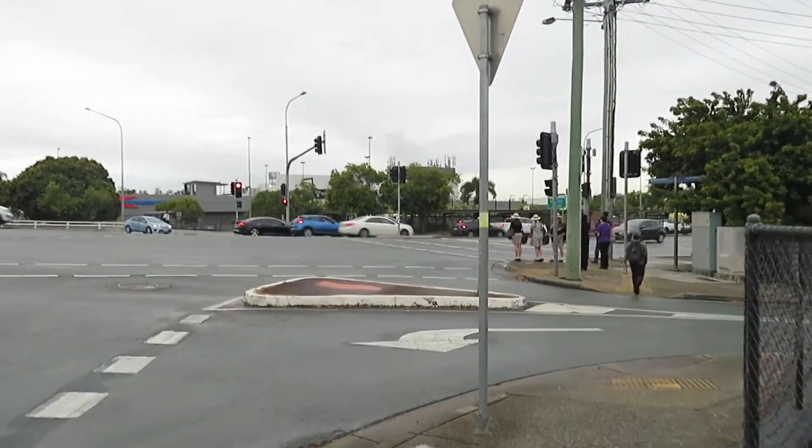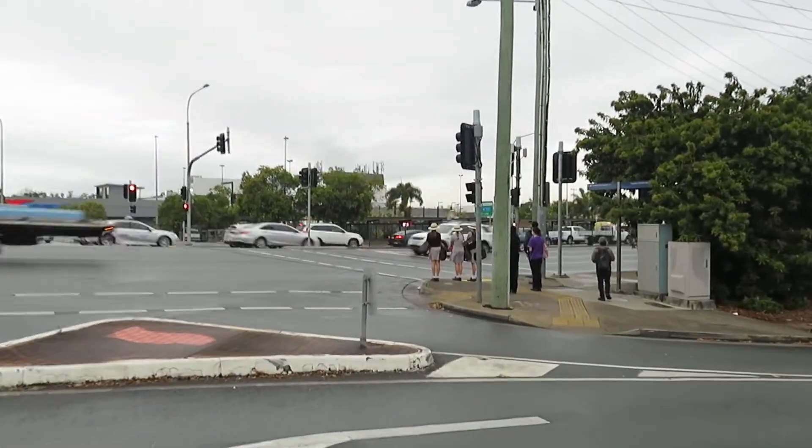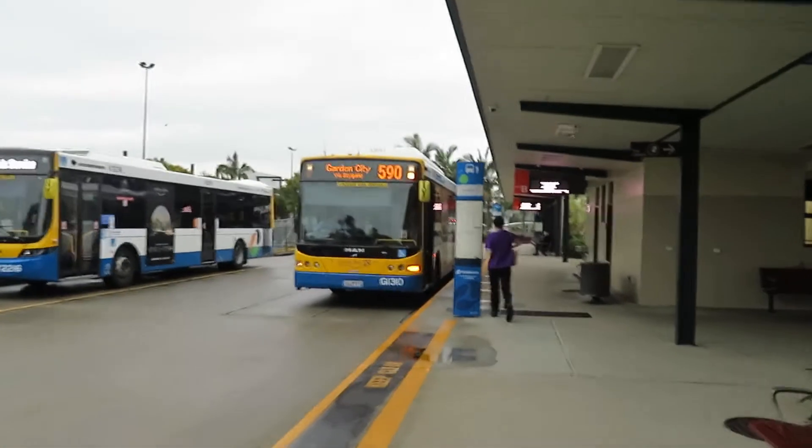Perhaps of interest is the fact that the shopping centre was totally ruined in a recent flood and is now closed. We'll take the Route 590 at Toombul.